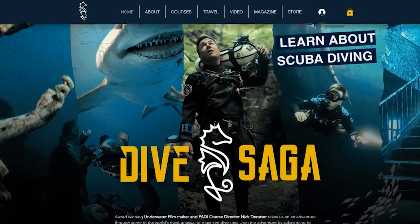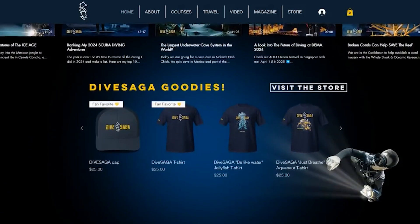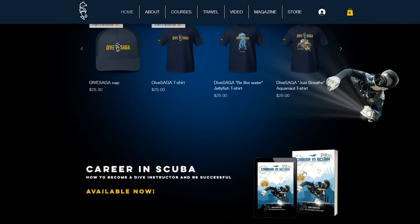This program is for now completely self-funded, so if you want to support Scuba Science you can always pick up some Dive Saga merch — I will put a link below — and of course you can also consider picking up my book, Career in Scuba, which is for budding dive professionals.